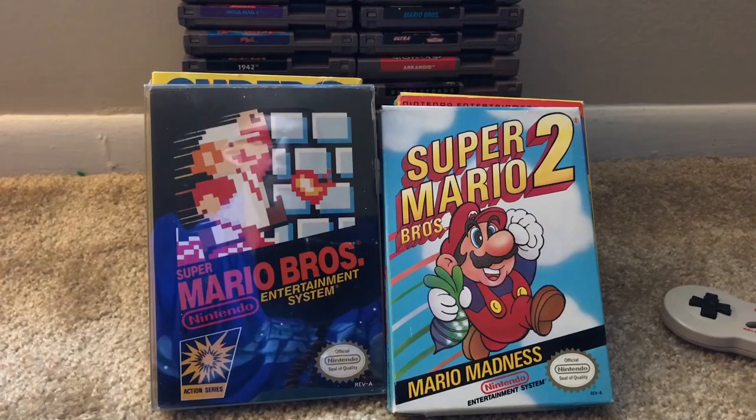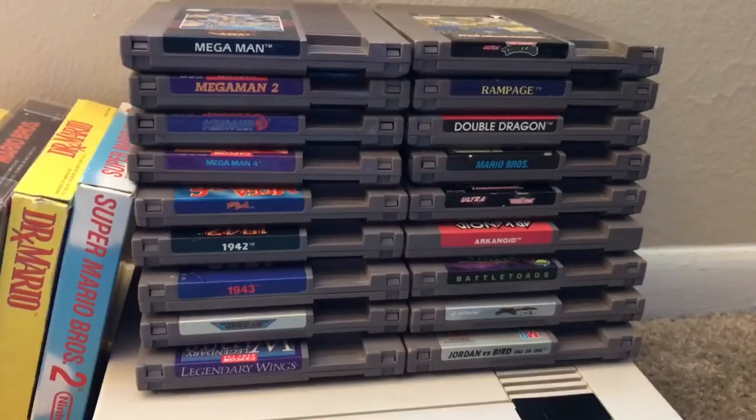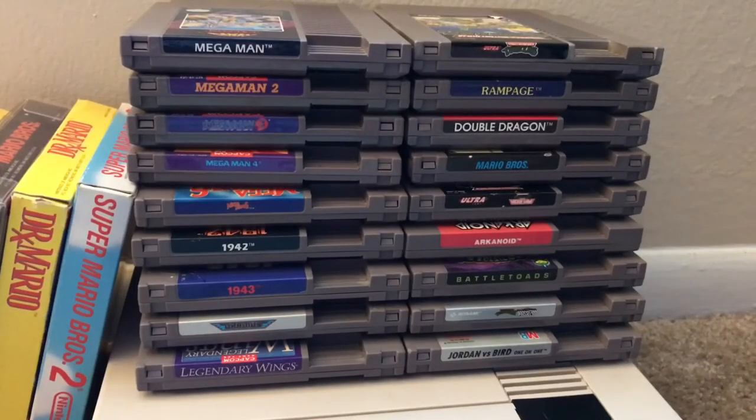I would like to get collector's cases for Mario 2 and 3 as well, but I haven't gotten around to purchasing those yet.